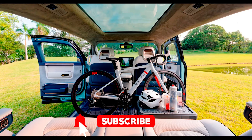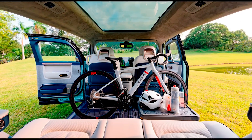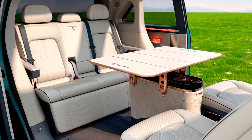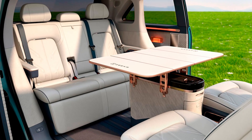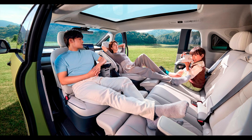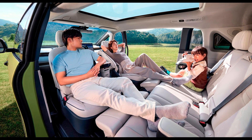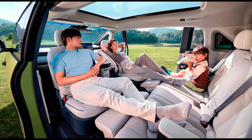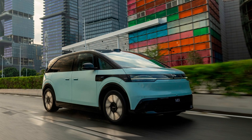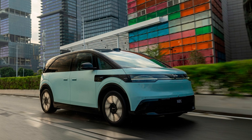The Zeeker Mix measures in at a solid 4,688mm long — that's about 15 feet — 1,995mm wide, a touch over 6.5 feet, and 1,775mm tall, roughly 5.8 feet. It boasts a wheelbase of 3,008mm, which means you can stretch your legs out without looking like you're playing Twister with the seatbelts. It tips the scales at 2,639kg, that's about 5,800 pounds.